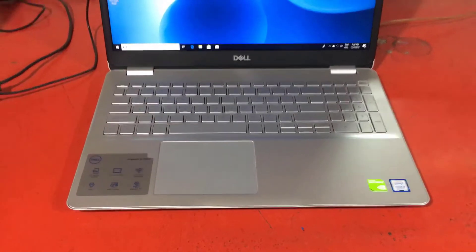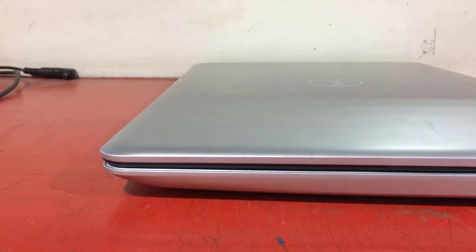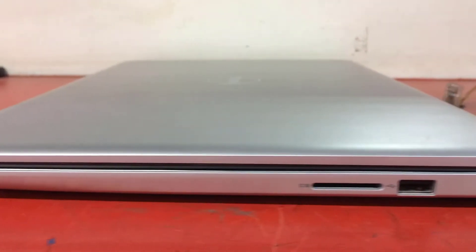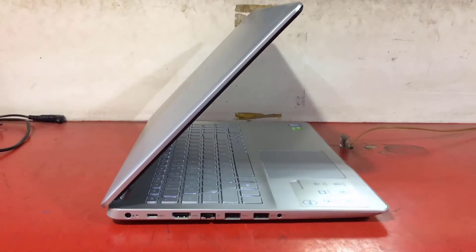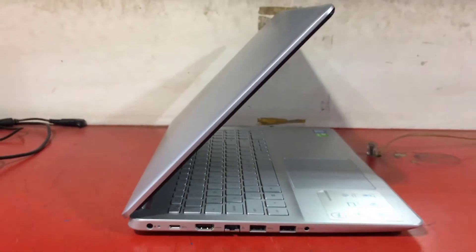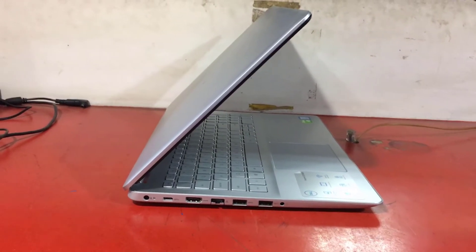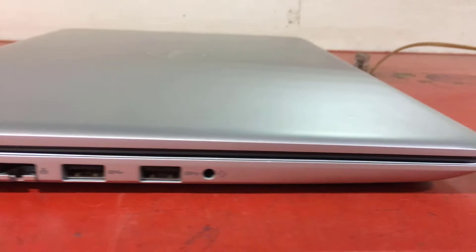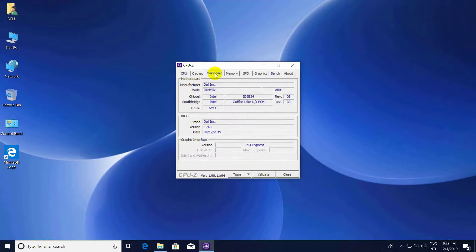Unlike the Inspiron 7000 series coated with aluminium, the 5584 is essentially plastic. The surfaces are slightly rough and uniform without particular aesthetic detail. Matte silver plastic hides fingerprints better than black cases. Chassis rigidity is above average with minimal displacement and crackling around the base, though the cover is more flexible, especially in the center. The assembly is excellent with elements that join perfectly, and the small hinges are more resistant than they appear.